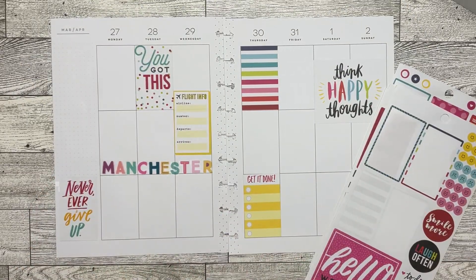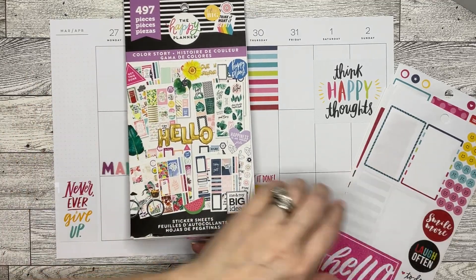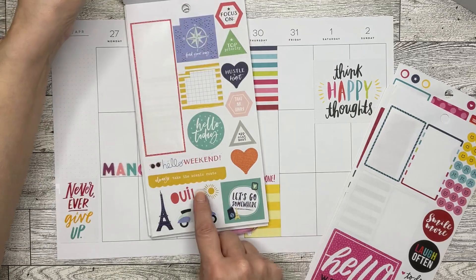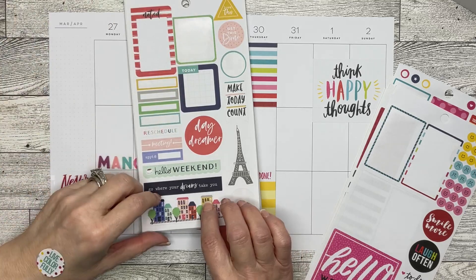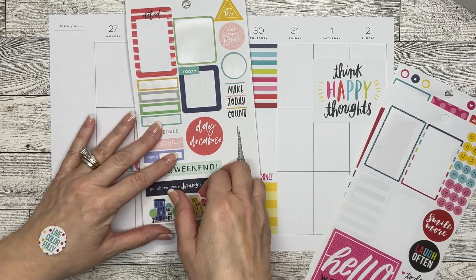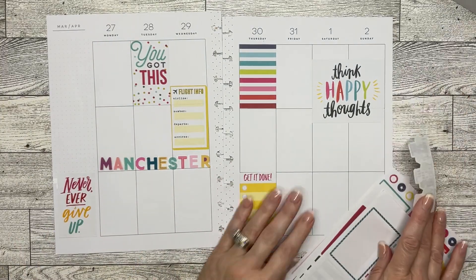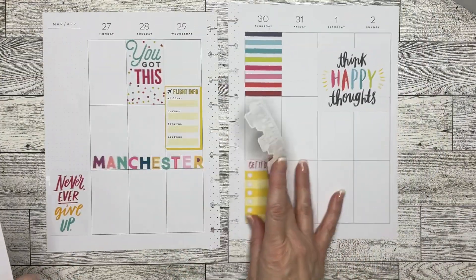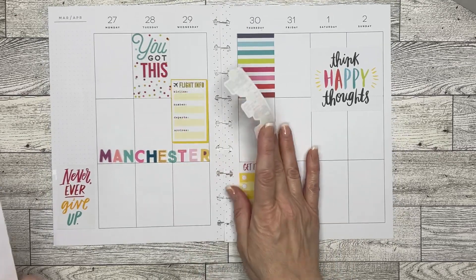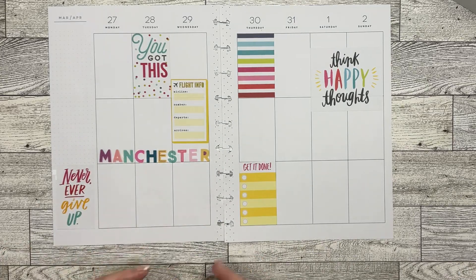I'm going to come in here to the travel section of this color story book — a different one than where I got the first sticker — and take out these little houses because I love these houses. I'm probably going to come back in here and take that little Eiffel Tower, even though we know that is not in Manchester or London. I also have Big Ben and a phone booth that I'm going to be bringing in.